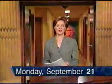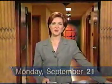Good evening, I'm Diana Swain. From our new studio on Portage Avenue in Winnipeg, this is 24 Hours.